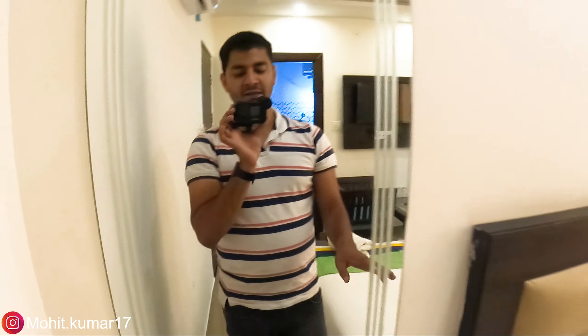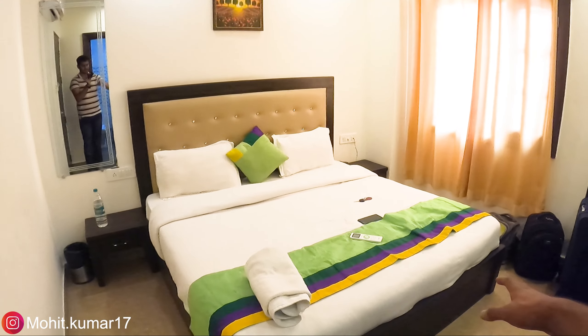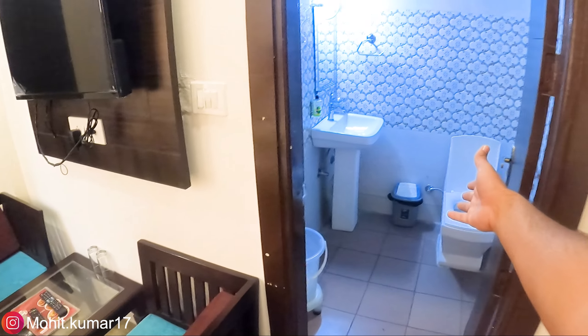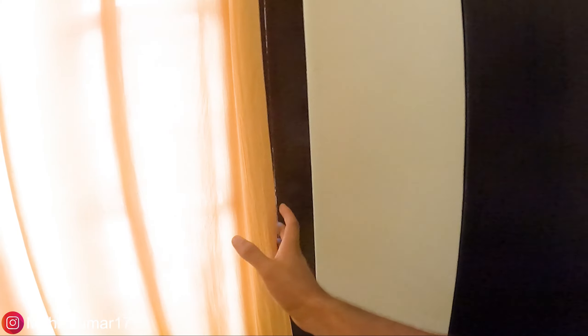Check-in is done and I am in the room. This is our small room. This is our bed. Let me show you the view from the window. These are our two doors, this is our main gate, and this is our TV. Here is the window view.